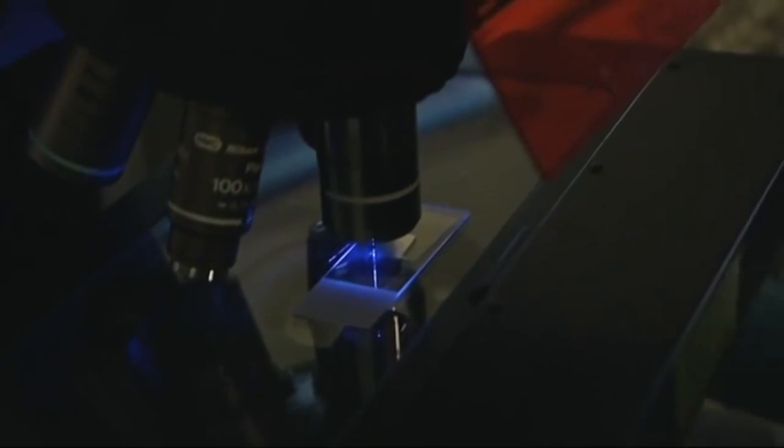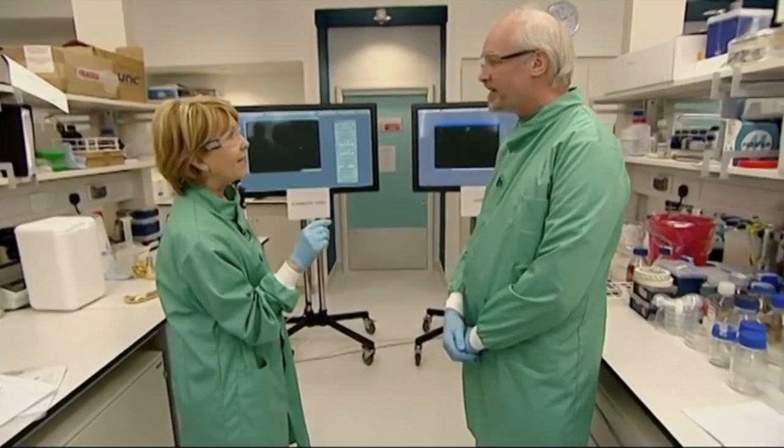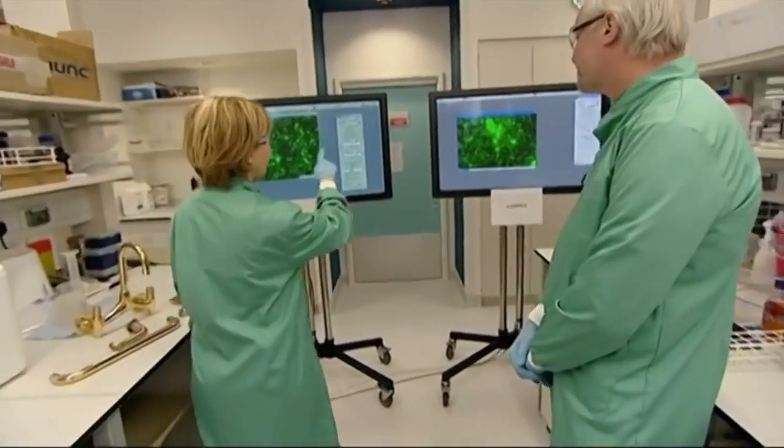In theory, how long will it take before the bugs are killed off on the copper? We hope to show that things are going to happen in two or three minutes, and certainly by 10 minutes they will hopefully have all died out. Let's take a look at the first picture — we're getting live feeds from the microscopes on these two screens.